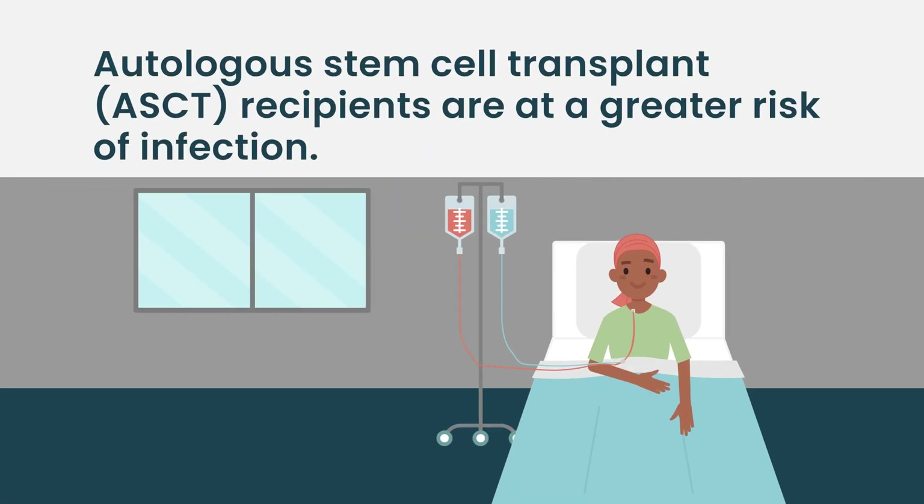Anti-CD38 monoclonal antibodies have also been shown to impair response to vaccination and correlate with increased risk of infection, although the translation to increased infection risk is relatively modest for those drugs. Autologous stem cell transplant works to deplete the immune system for a period of at least three to four weeks in terms of the myeloid lineage, and longer for the plasma cells, further suppressing the immune system and putting patients at risk for infection.